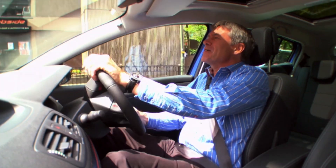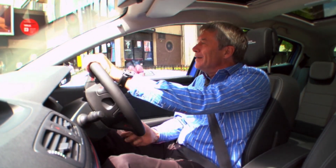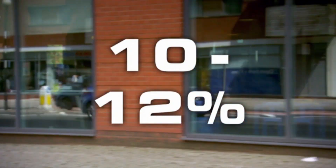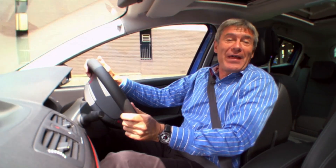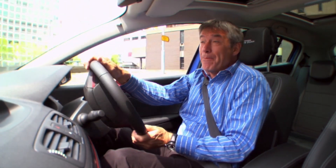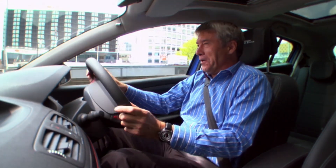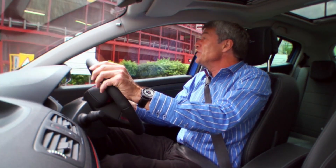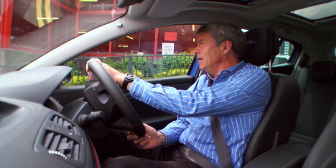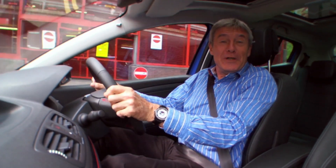Renault claims that the stop-start system fitted to this Megane will save you between 10% and 12% of your annual fuel costs, which means if you do about 10,000 miles a year, you should save about £110 — if it works. So, to find out whether the stop-start system is one you should make sure you have on your next car, we're going to put it to a real-world test.